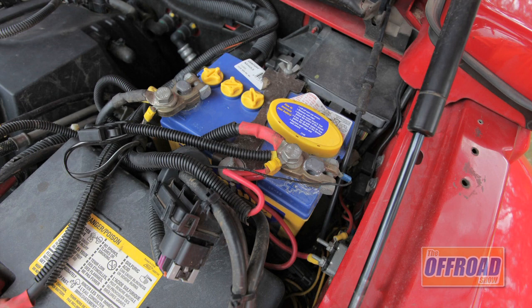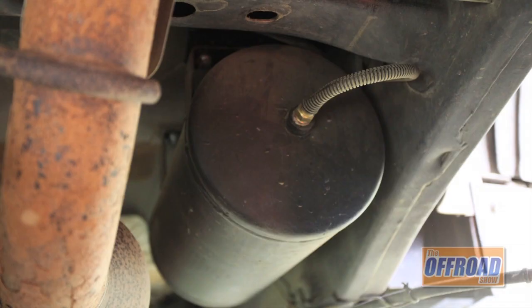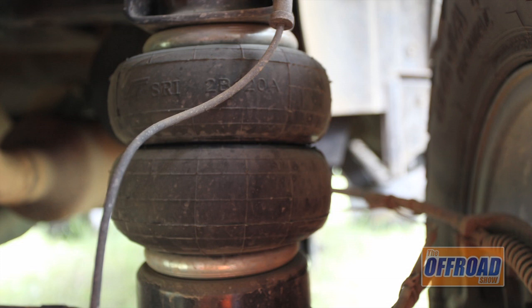Under the bonnet there's also the dual battery from Piranha with the isolator. Also under the bonnet is an ARB compressor, which feeds into an airbag man tank that also feeds into the rear airbags.